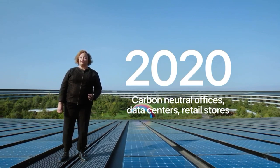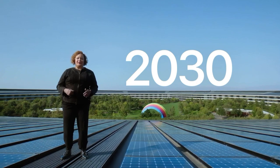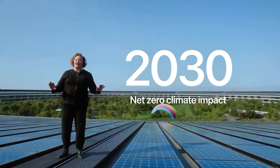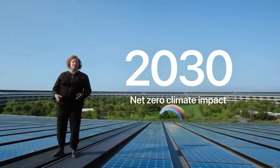And we're proud of how far we've come. But by 2030, we plan to have net-zero climate impact across our entire business, including our manufacturing supply chain and all product life cycles.